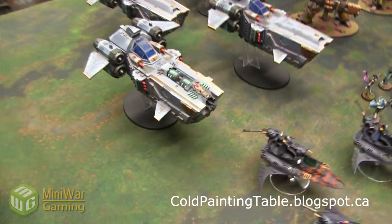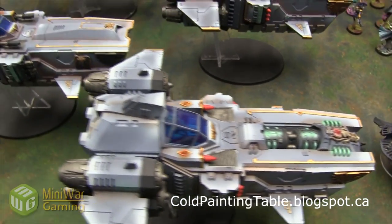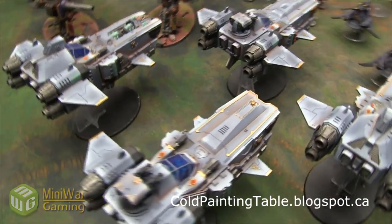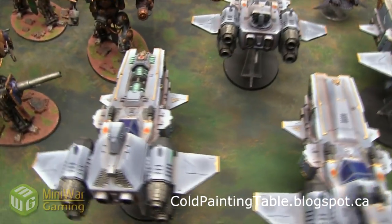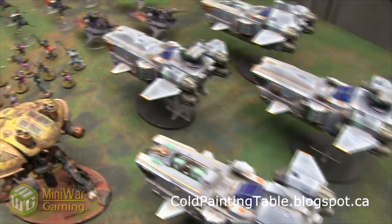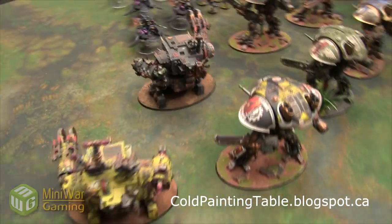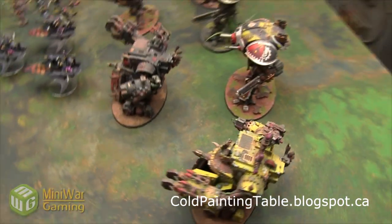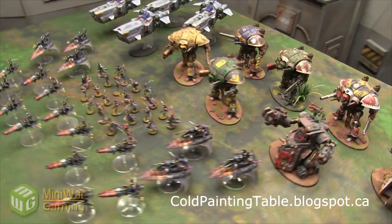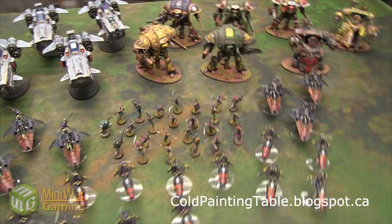We'll showcase some of the other stuff too. We've got the Space Wolf Flyers with lots of good shading — obviously better than tabletop quality. The bigger stuff you want to go a little better than tabletop. And then we've got all of our Knights, the Gorkonaut, and the Morkonaut, which we've shown off in previous videos. He's done other stuff for us as well, but I'm not showcasing everything. He's done a lot of work and I can recommend him.